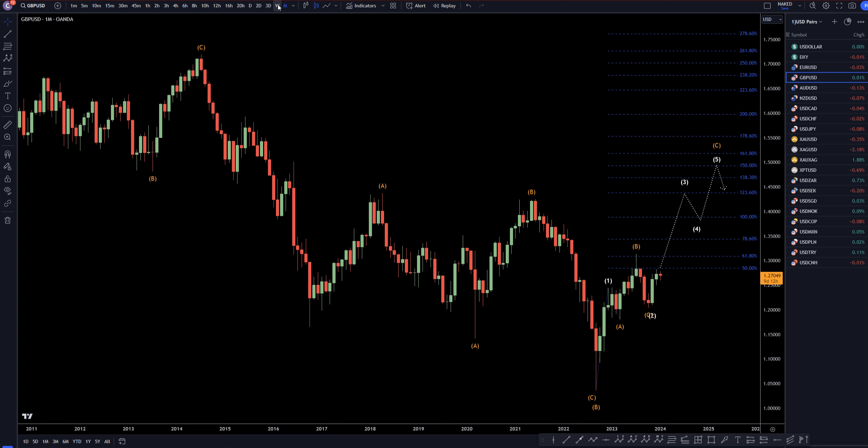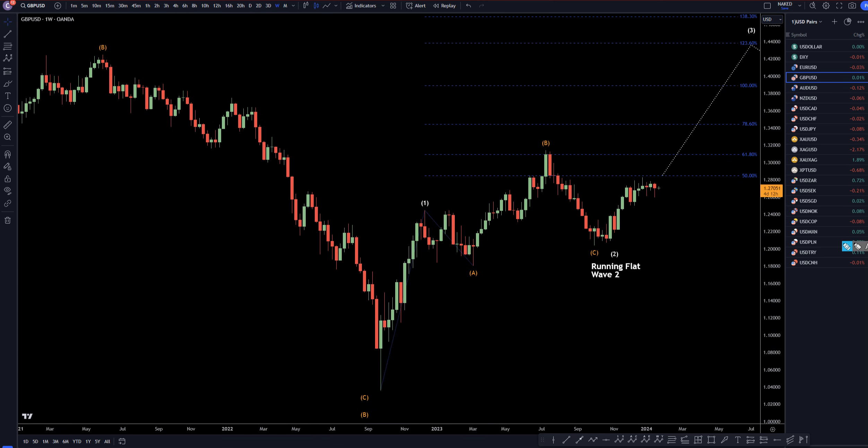So let's take it down to the weekly time frame. On the weekly, even though it's a little messy, I think there's definitely some clarity here. I think this is a one — three waves down for the A, three waves down for the B, five waves down for the C — higher high wave B, higher high wave C compared to the wave A.